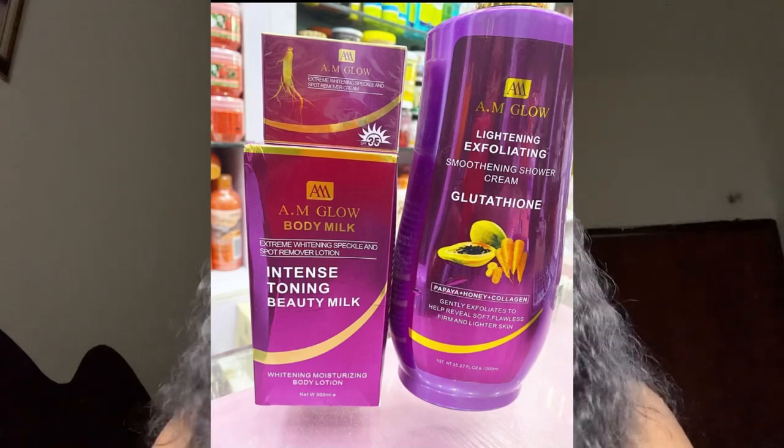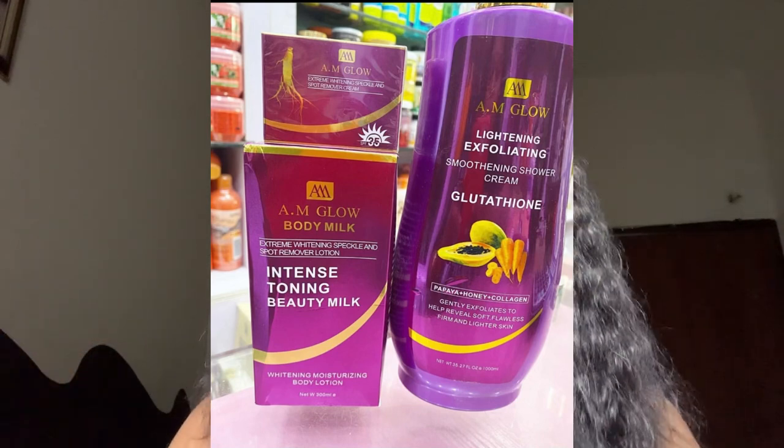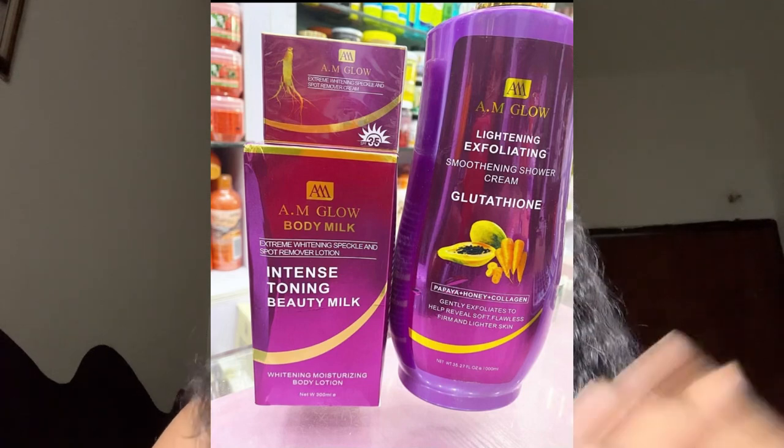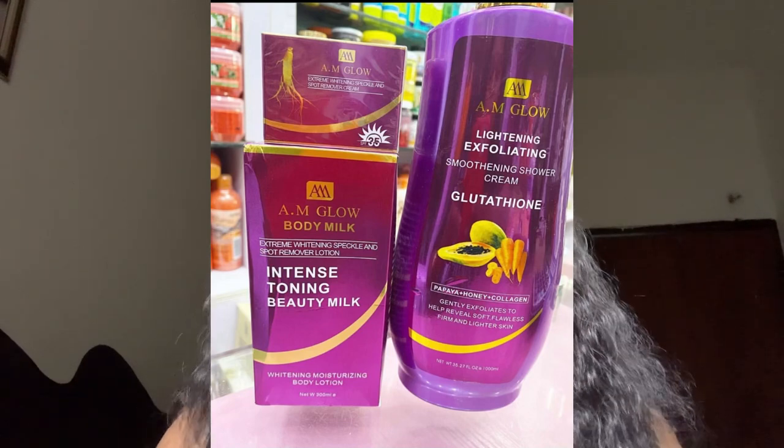The next one is AM Glow, which is a very good brightening body milk. It doesn't give a very pronounced fair tone like Qi Paris Plus — it gives more of a neutral, glowing cast tone. It comes in a face cream and has an exfoliating charger. It gives no skin reaction, is suitable for aged skin, and provides advanced skin whitening effects.